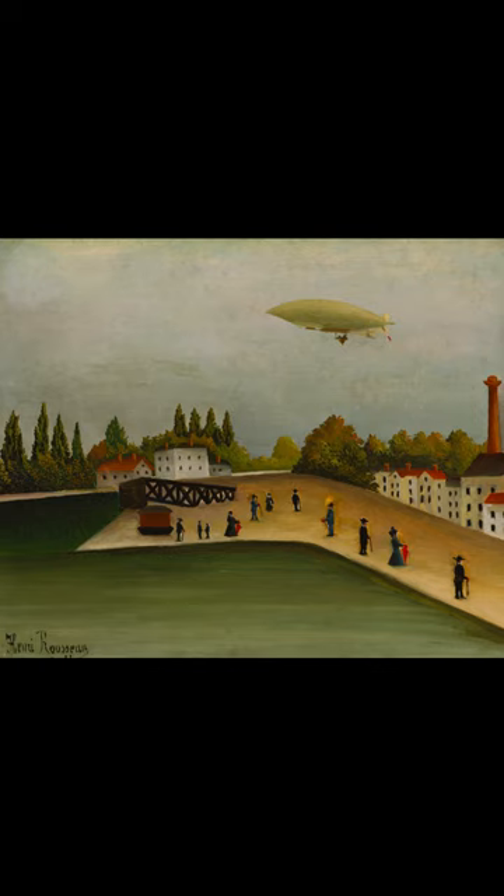In this example, the airship floating in the sky to the upper right is probably La Potrie, the first airship ordered by the French army, which flew across the Paris skies in 1901.